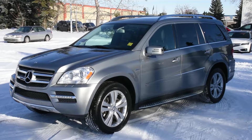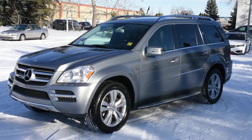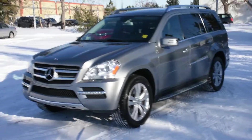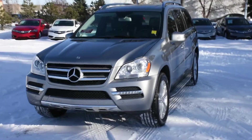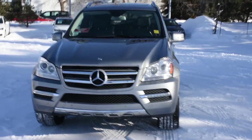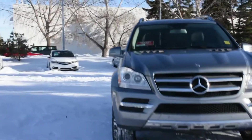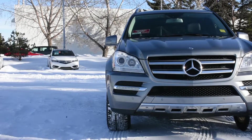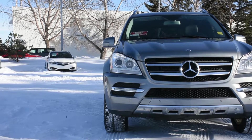Welcome to Westside Acura. This is a 2011 Mercedes GL350 Bluetec in a beautiful Paladin Silver Metallic. The front fascia offers HID Xenon Active Curving Technology headlights with LED daytime running lights.